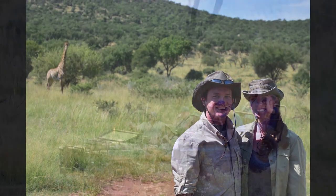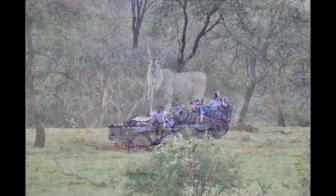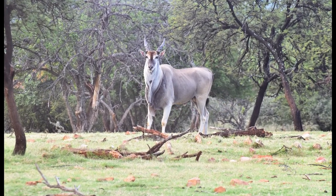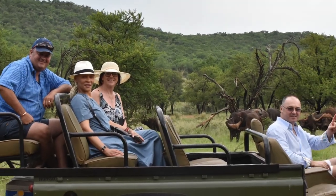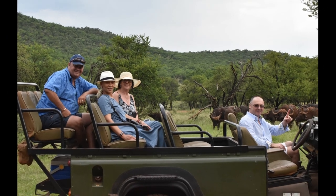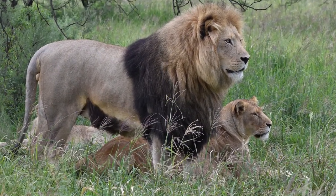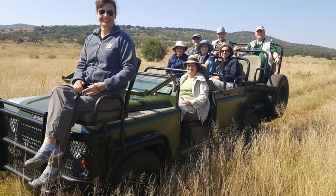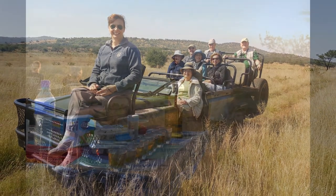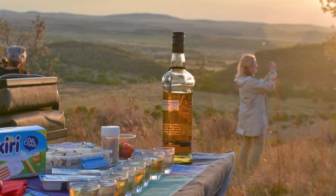Shazen is now the home base for our Safari Company, Africa Through Your Lens, focusing on photographic, educational and viewing safaris for small groups of up to 12 individuals. Over the last 21 years, ATYL has shared the passion of wildlife conservation and education with Africa's natural beauty, magnificent wildlife and cultural diversity to hundreds of travelers from across the globe.